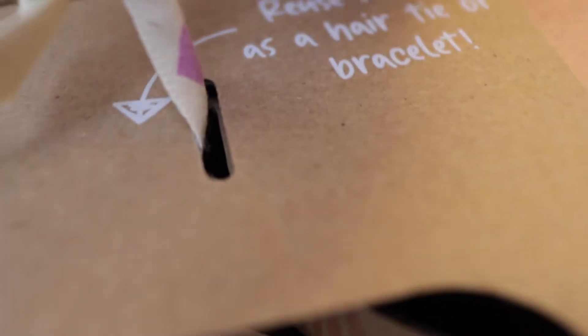Also the handle on this packaging is a ribbon, so that can be reused as well, with little decorations — turtle.